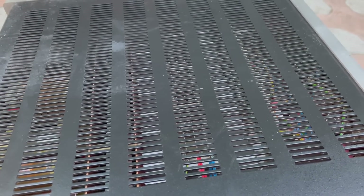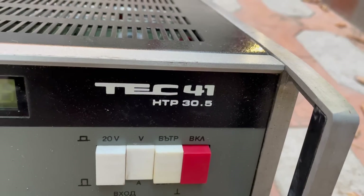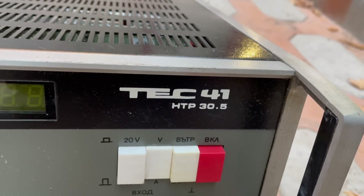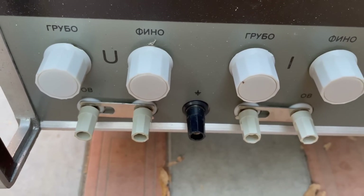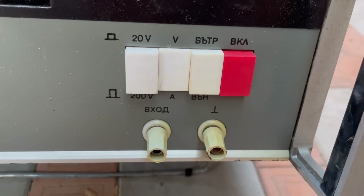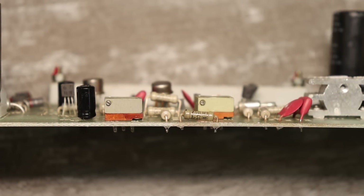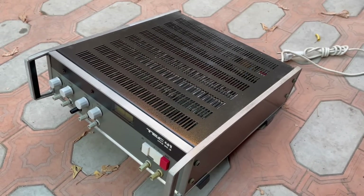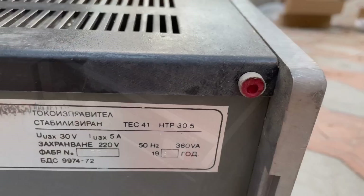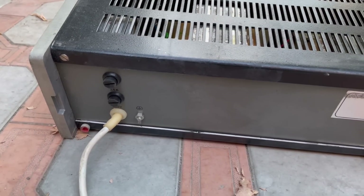Recently, on a local internet flea market, I came across a powerful, reliable, low-noise TEC-41 power supply. As usual, I called the owner, but he hesitated and doubted about the price. The owner — an elderly grandfather — once worked as a metrologist. He has as many as 3 such blocks, and all 3 are in perfect condition, never been in use.